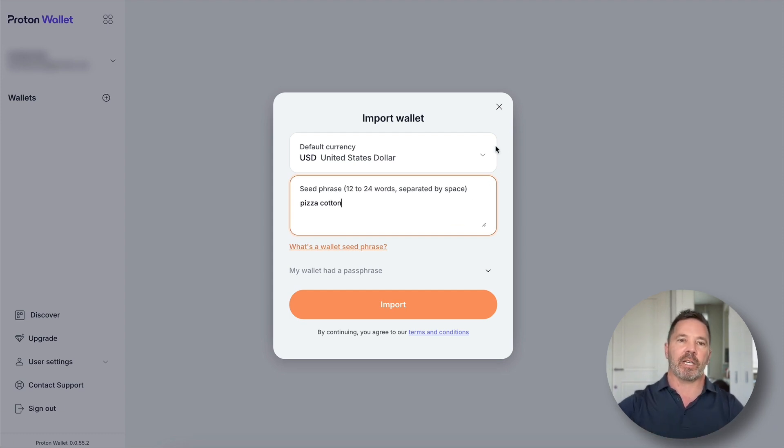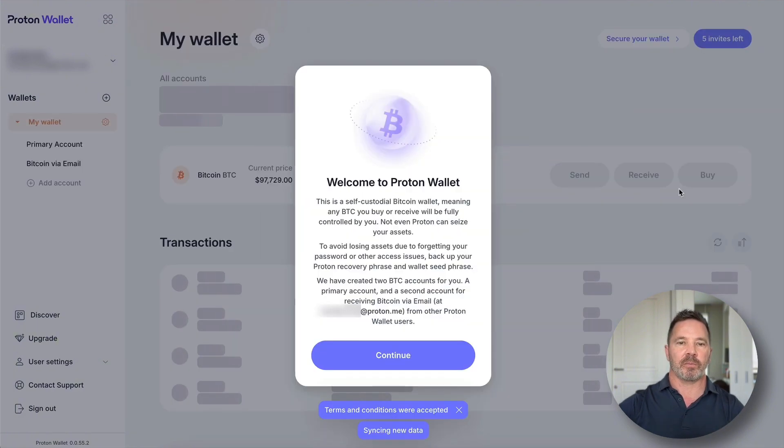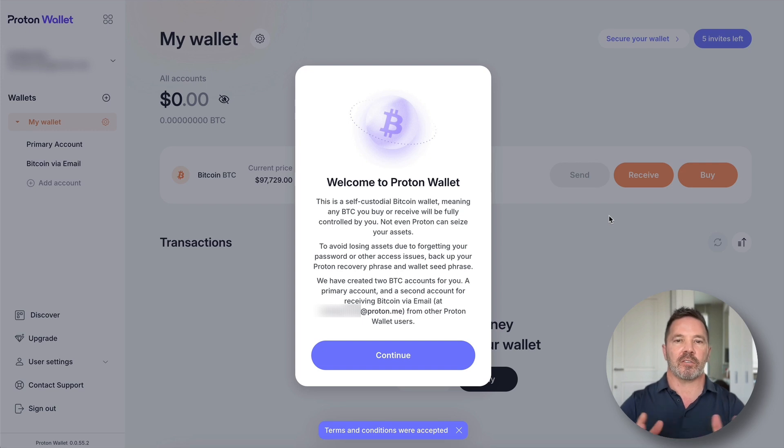I'm going to go back and create a new seed phrase rather than import. It says: Welcome to Proton Wallet. This is a self-custodial bitcoin wallet, meaning any bitcoin you buy or receive will be fully controlled by you. Proton cannot seize your assets. Please back up your Proton recovery phrase and wallet seed phrase. We have created two bitcoin accounts for you — a primary account and a secondary account for receiving bitcoin via email.